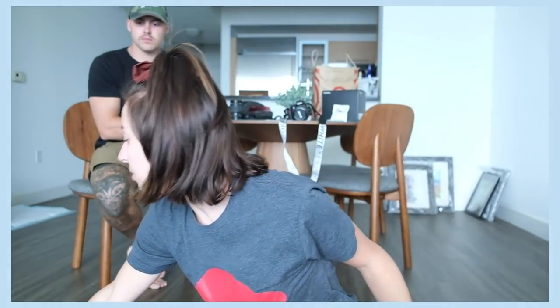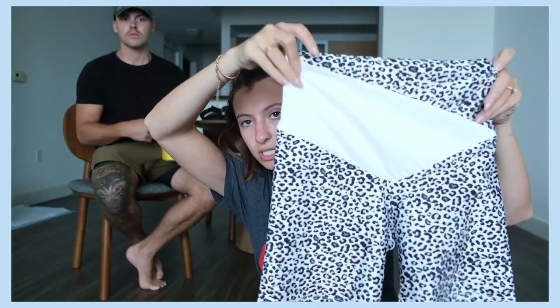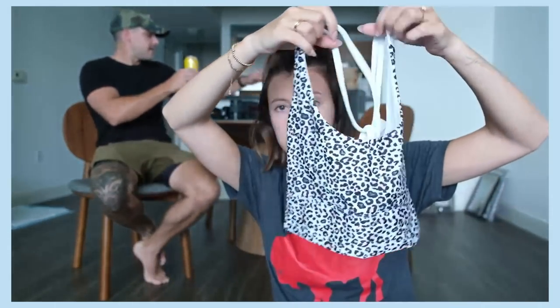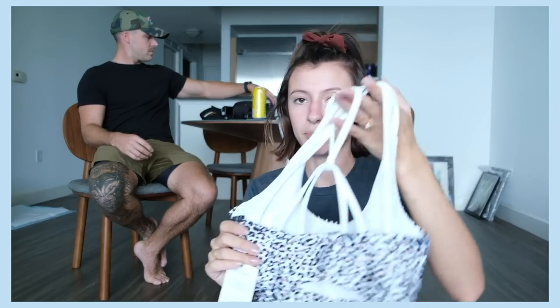Next is a collab — I think it's pronounced Onesie — that they did with Love Sweat Fitness. It is a workout set: these are the biker shorts, and this is the sports bra. Here's the back — it's pretty strappy. Cute!